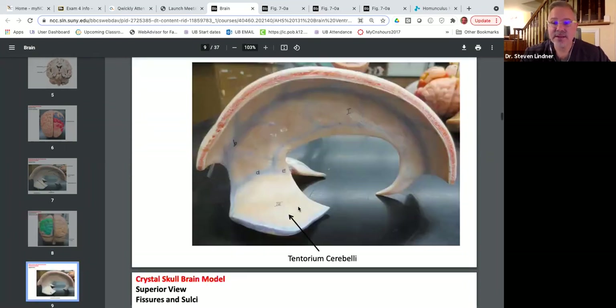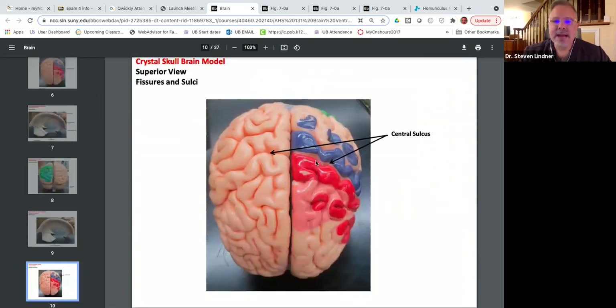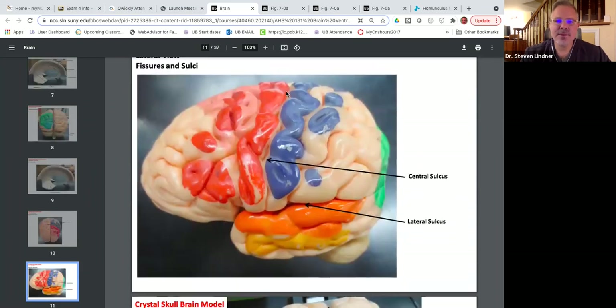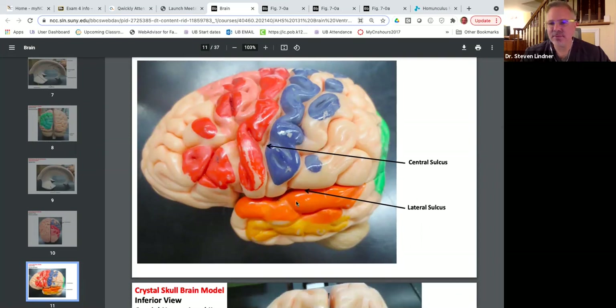From the lateral view, we can see the central sulcus and the lateral sulcus. The lateral sulcus is what separates the temporal lobe from the parietal lobe.